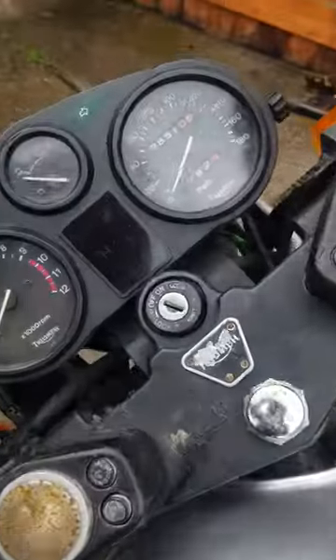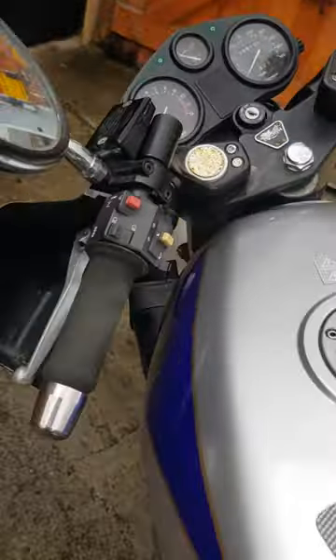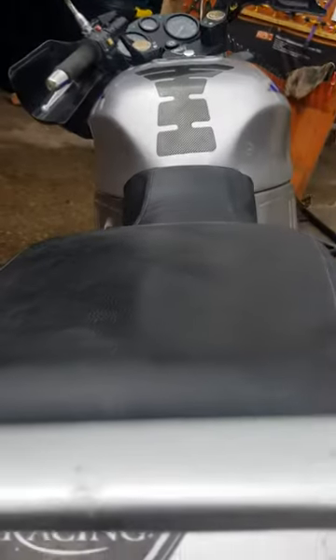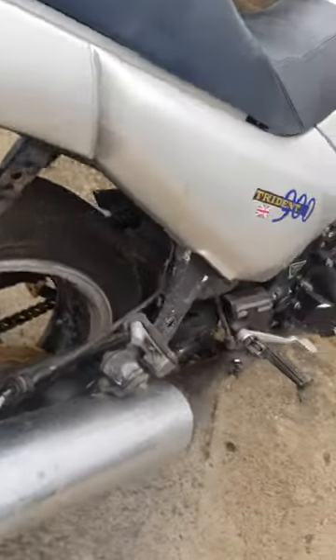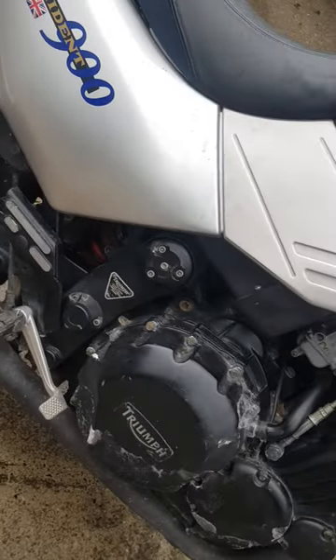Look at the mileage. These are service history bags. Being serviced regularly I think. So that's not too much of an issue.